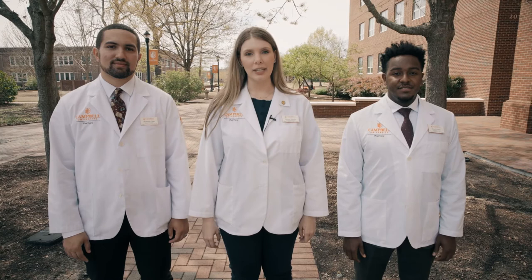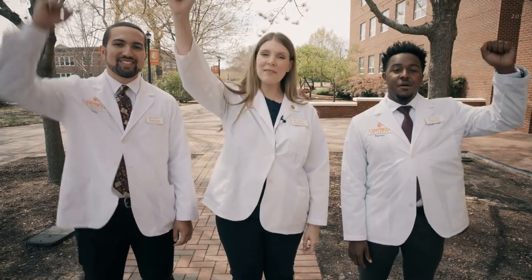Thank you for joining us on this tour. To continue your Campbell journey, visit us online at cphs.campbell.edu. Go Campbells!